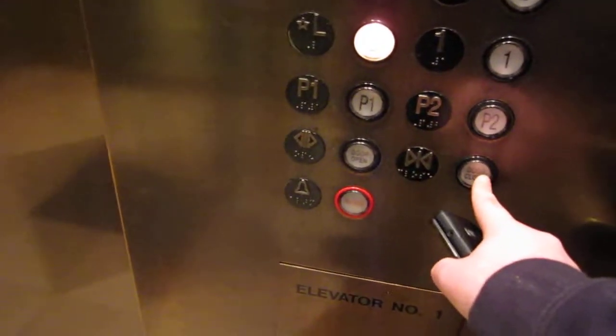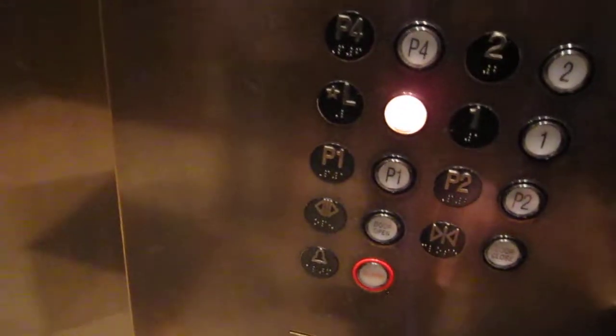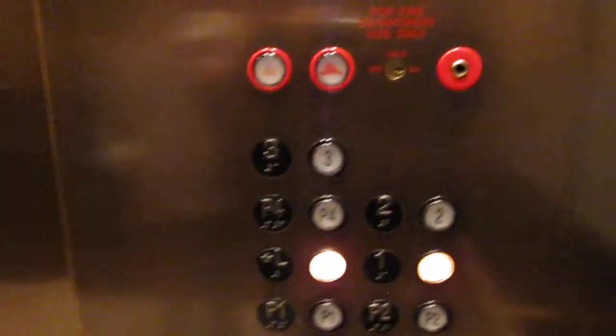What floor are you going to? That would be — 1 is Nordstrom. You're welcome.